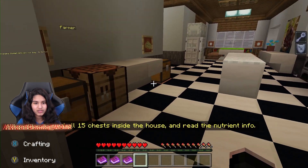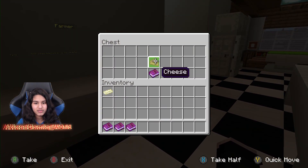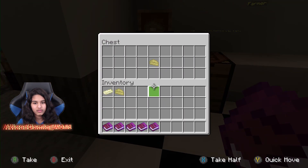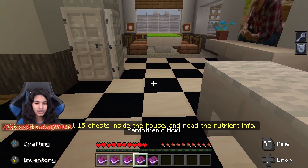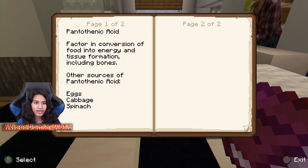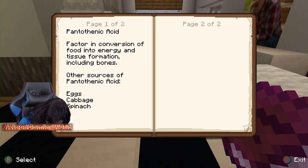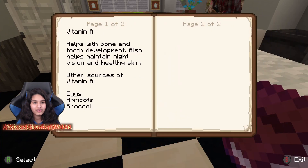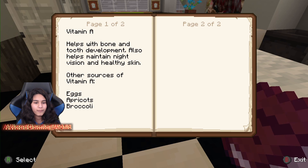I'm going to put the butter in my inventory this time. We got cheese this time. More cheese. Vitamin A — let's read what we got now. Pantothenic acid — why are vitamins so hard to say? It's a factor in conversion of food into energy and tissue formation, including bones. And Vitamin A helps with bone and tooth development, and also helps maintain night vision and healthy skin.